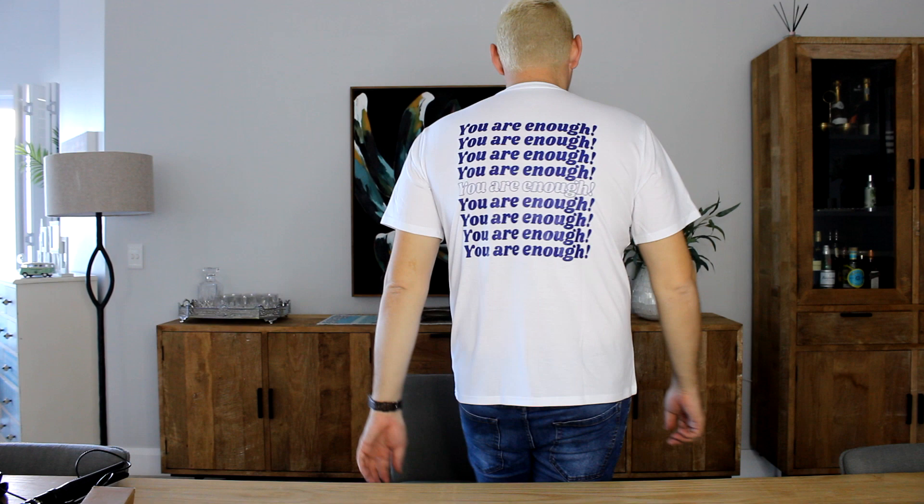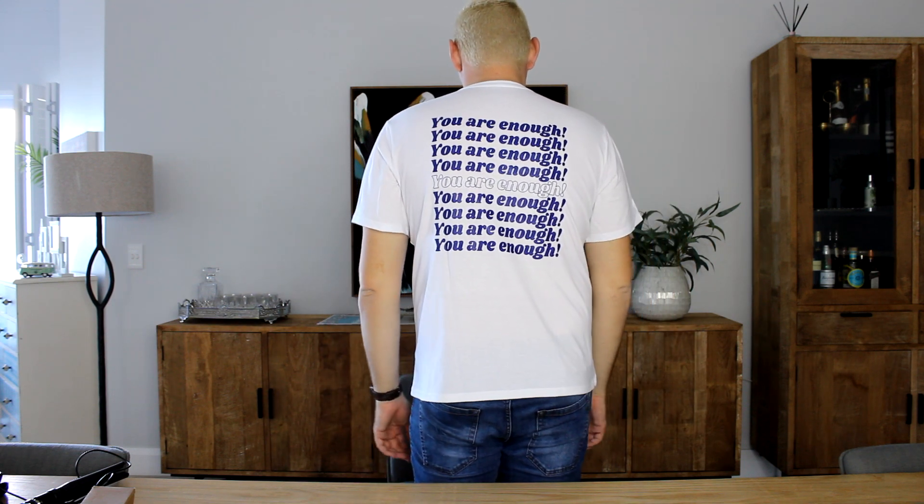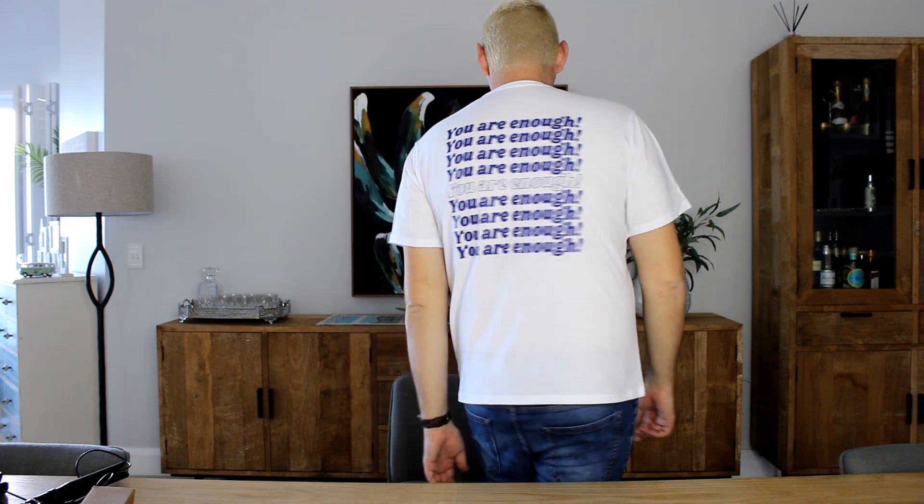This men's slogan graphic tee is one of my favorite pieces from this haul. The print reads 'You are enough' and it's a great reminder to always believe in myself. The material is soft and comfortable and I love the simple design.